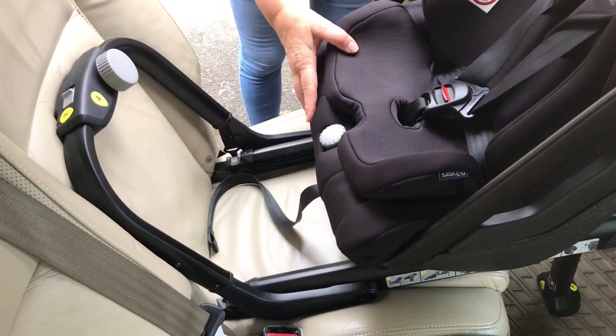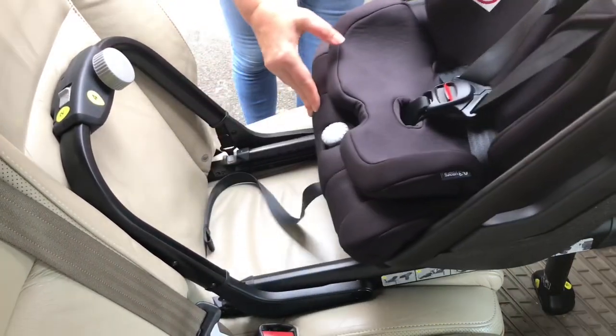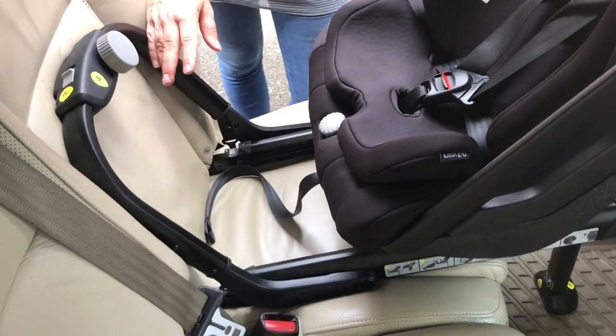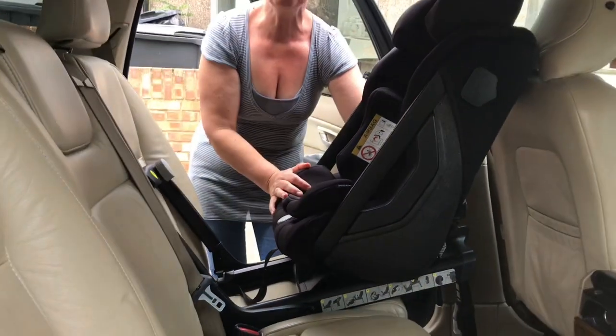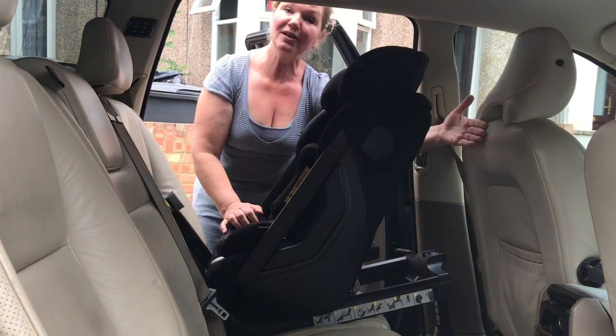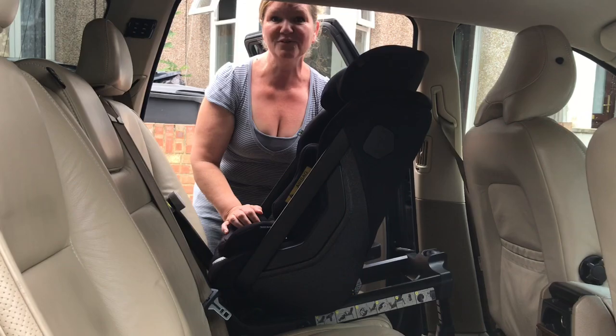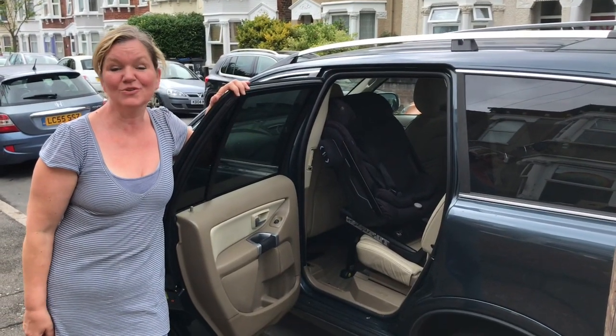Even with the seat installed with maximum leg room for an older child, there is still plenty of room for me in the front seat. I'm one meter seventy tall, which is five foot seven. The great thing about the sliding mechanism is that when the seat is set for maximum leg room but you need to give a lift to a tall friend, you can very easily just slide the seat forward a little when the child isn't with you to close that gap for a tall adult in the front.